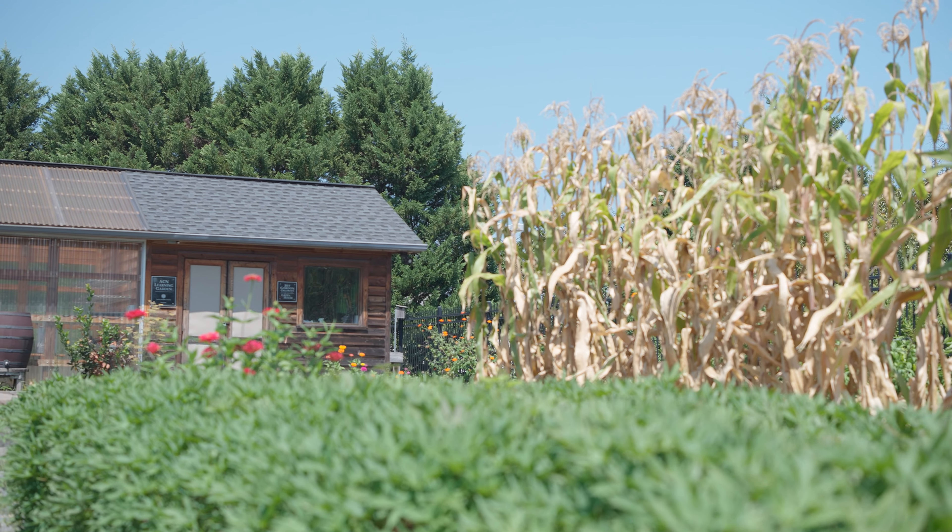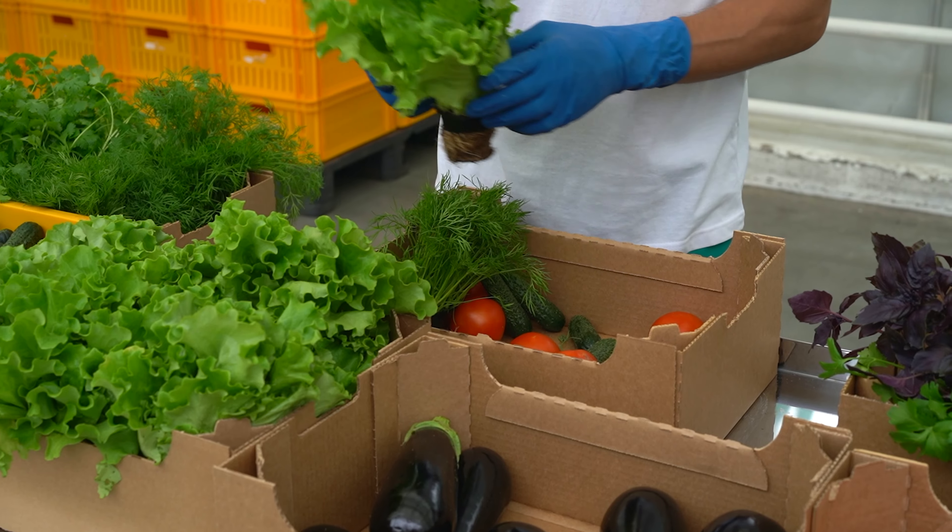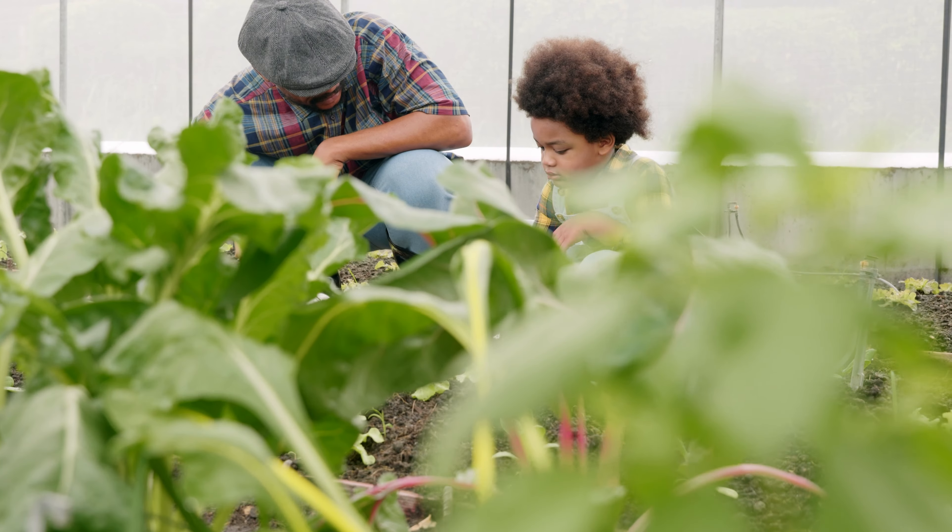Your fresh soil nurtures community gardens and can also be generously donated to local farmers, promoting sustainability and health equity. Improve the livelihood of your community.